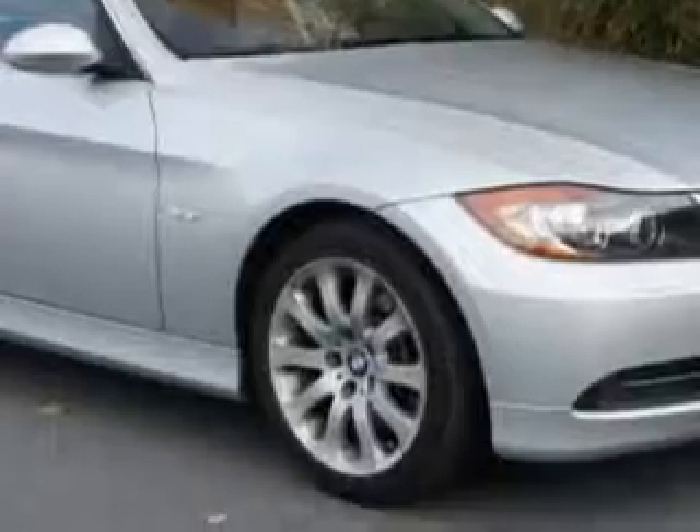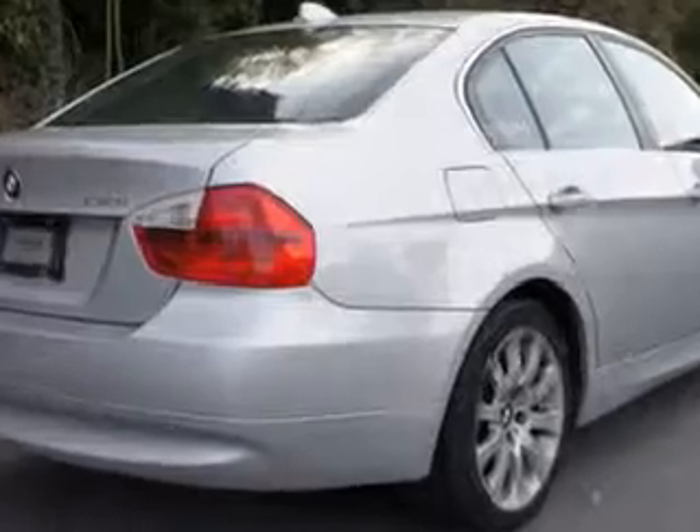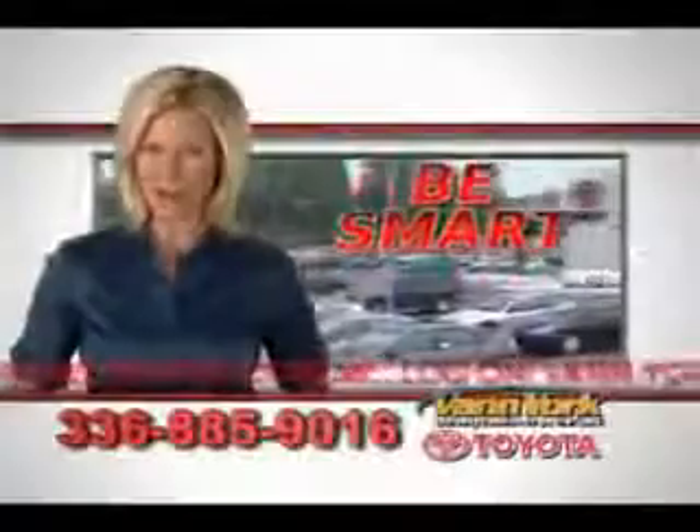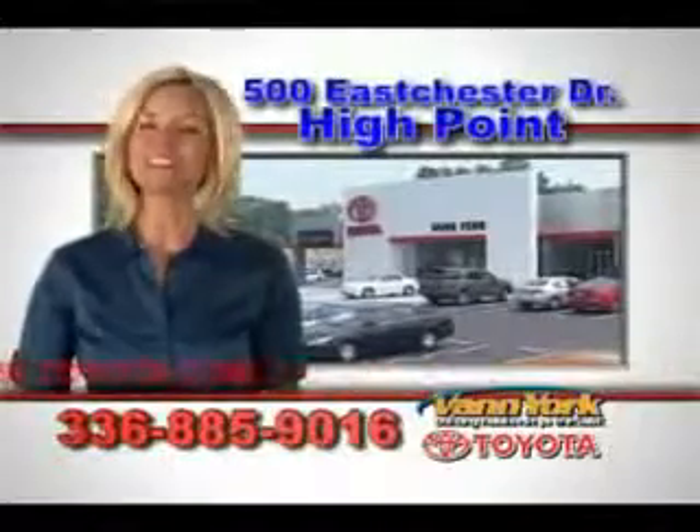Enjoy the drive in this 06 BMW 330i. See us at Van York Toyota today. Be smart and buy now at Van York Toyota — Van York, building relationships that last.